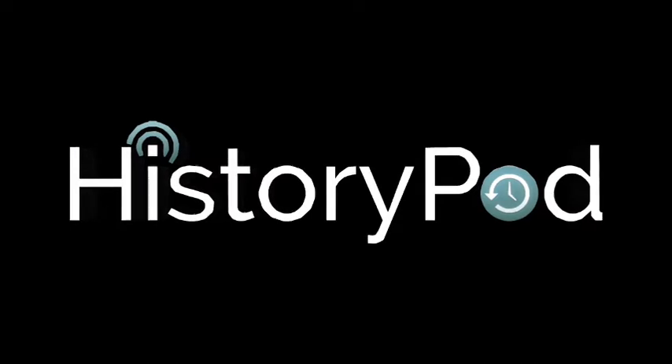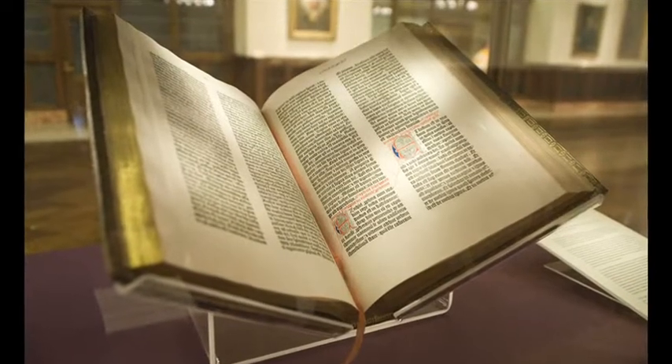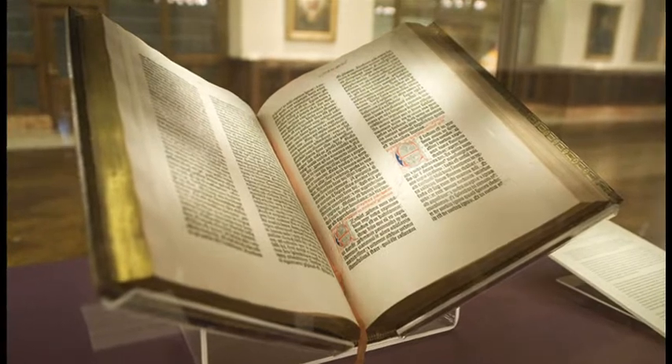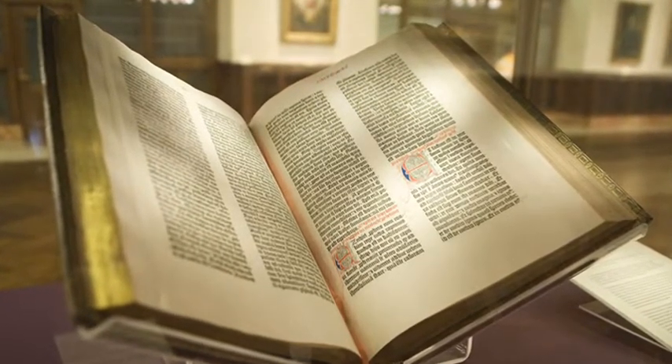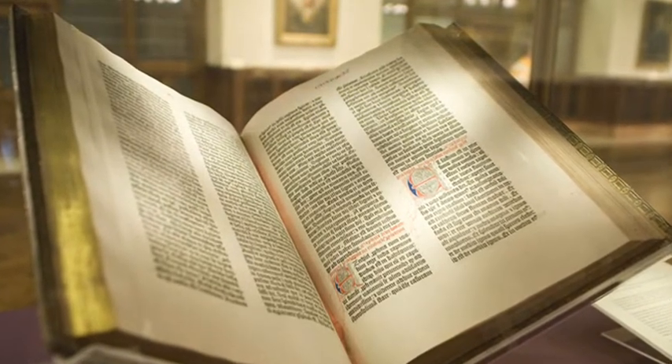Hello, and welcome to HistoryPod. On 23 February 1455, tradition dictates that Johannes Gutenberg published his printed Bible, which was the first book to be produced with moveable type in the West.